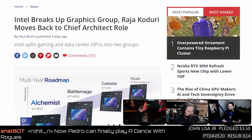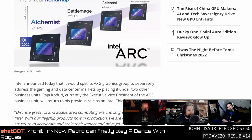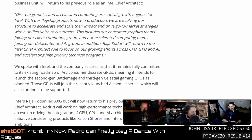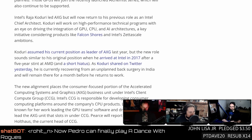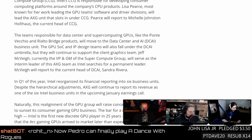Intel is breaking up its graphics group — Raja Koduri moves back to chief architect role, and Intel splits gaming and data center GPUs into two separate groups. This is exactly what they did with Larrabee, the original Intel GPU project. Intel says the consumer GPU team is fully engaged in getting Battle Mage finished — but this kind of restructuring is precisely the move that killed Larrabee.